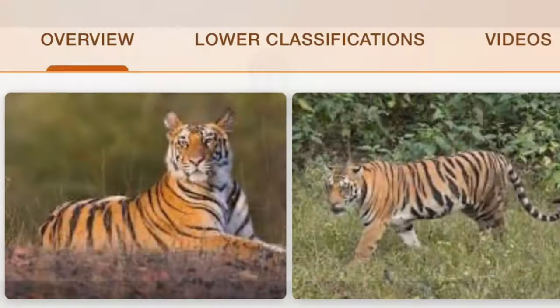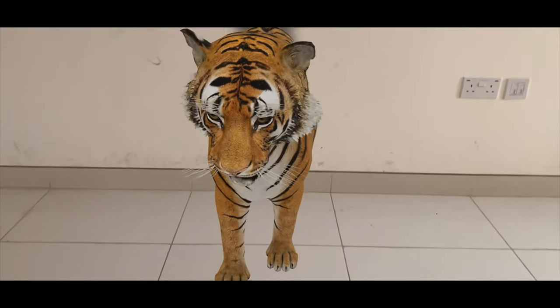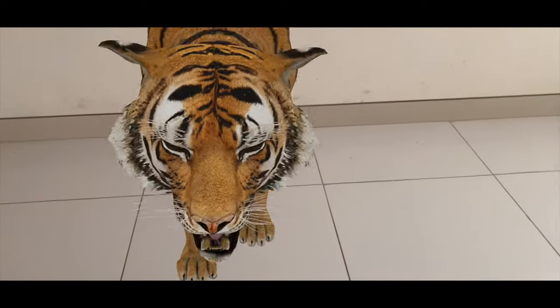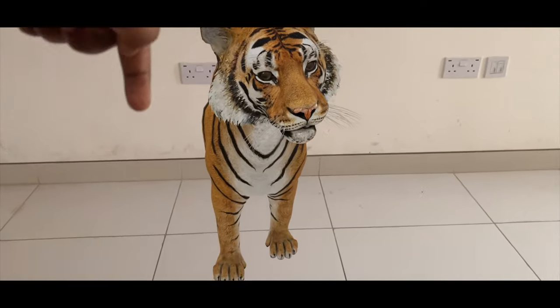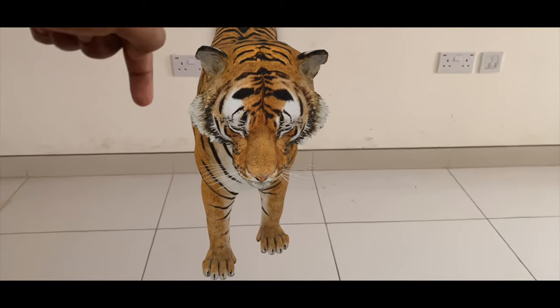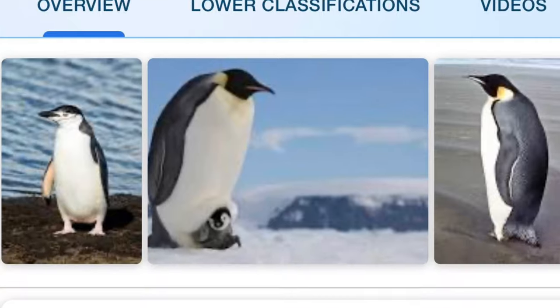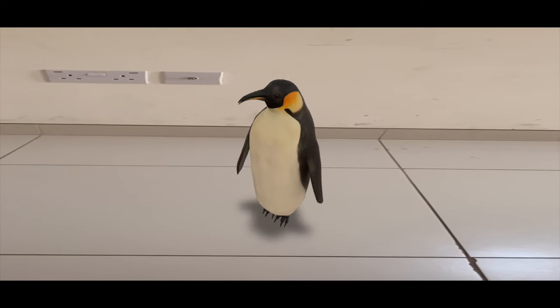Next, I'm going to search tiger in Google — the same 'View in 3D'. The tiger is also in my home! You can also record a video by pressing the center button, stand near the tiger, and take a photo. Penguin — definitely everyone loves penguins — see how cute it is!